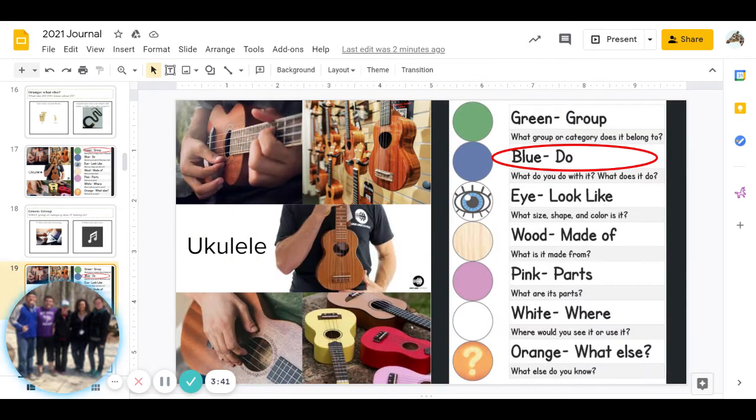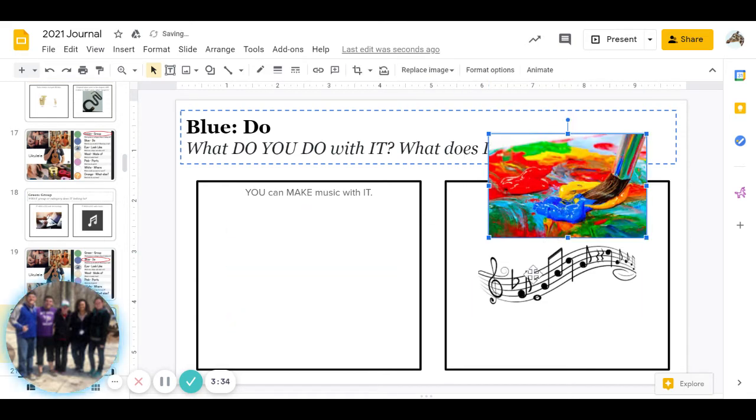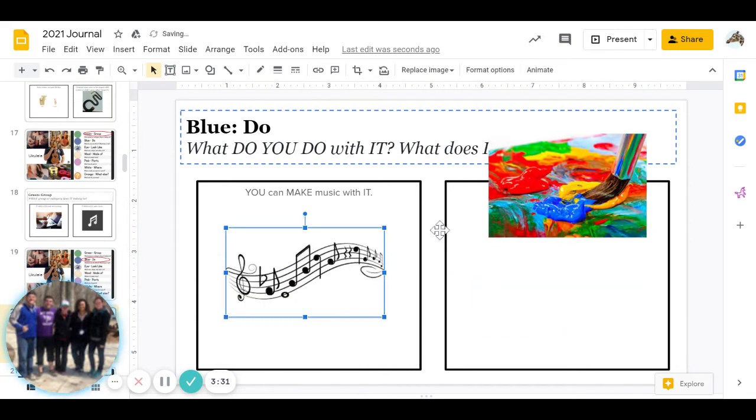Great job. The next one is blue: what do you do with it, or what does it do? Can you make music with it, or can you paint with it? Go ahead and pause to answer.